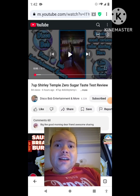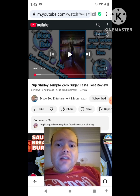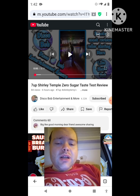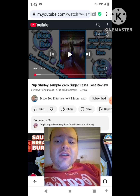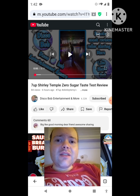Hey YouTube, it's Michael Lambert here. I'm back once again with another reaction video — reacting to Disco Bob Entertainment and More. In this video, it's a 7UP Shirley Temple Zero Sugar taste test review. This is one of the new ones he uploaded yesterday, and I'm going to react to it right now. If any notifications pop up during the video, I apologize — I'll take care of them. Let's get to this video.